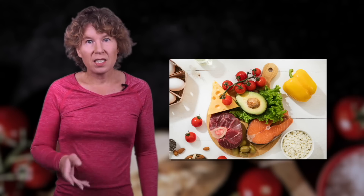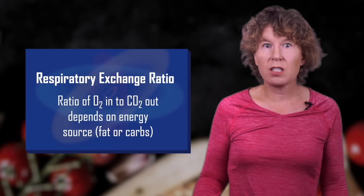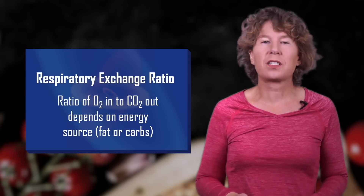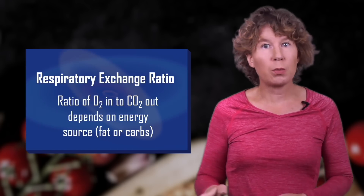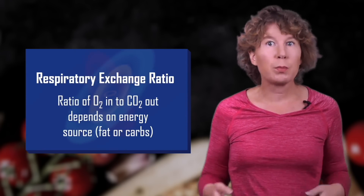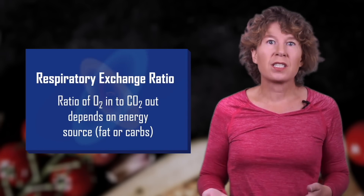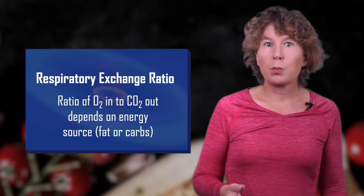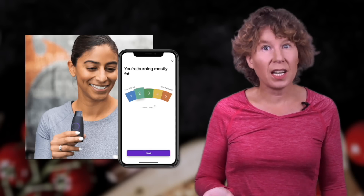Despite what the internet tells you, most of us don't eat that way. But even if you're not on a keto diet, burning carbohydrates is a different chemical reaction than burning fat, and each produces different amounts of carbon dioxide from oxygen intake. This is why, by measuring the amount of carbon dioxide in your breath, you can tell whether you're burning fat. You can now buy devices to do that, and reviews seem to say they're quite accurate.